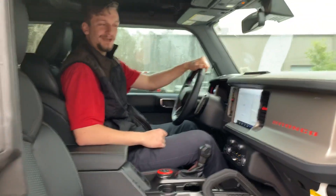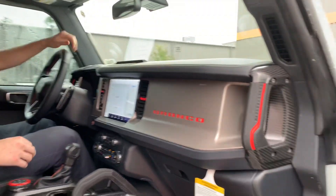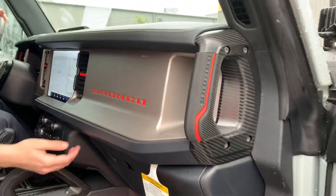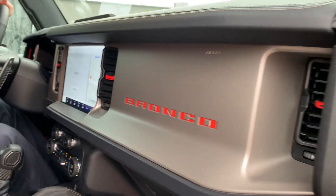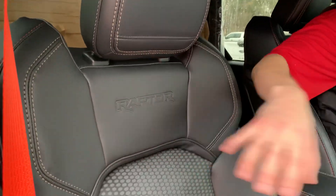Hopping on into the interior — the interior of the 2023 Bronco Raptor is unique from any other. From the red lettering on our Bronco dash right here to these super weather-resistant seats, they're very comfortable and also very stylish.